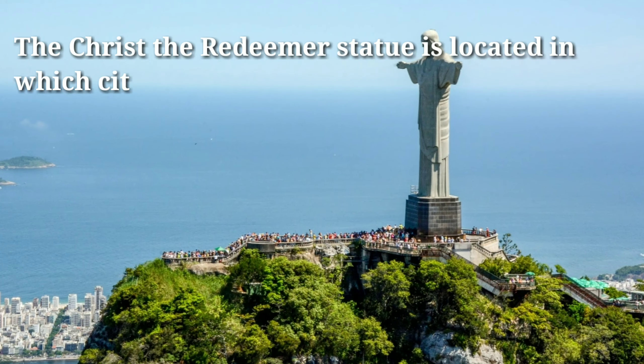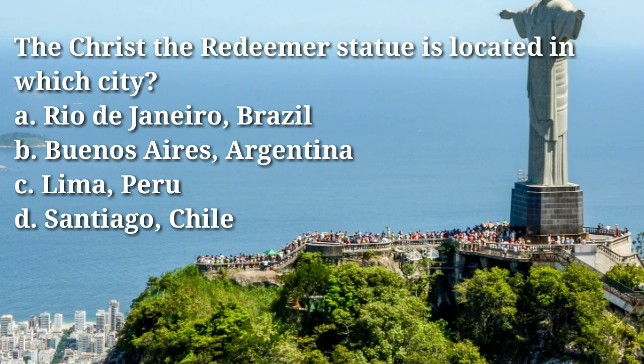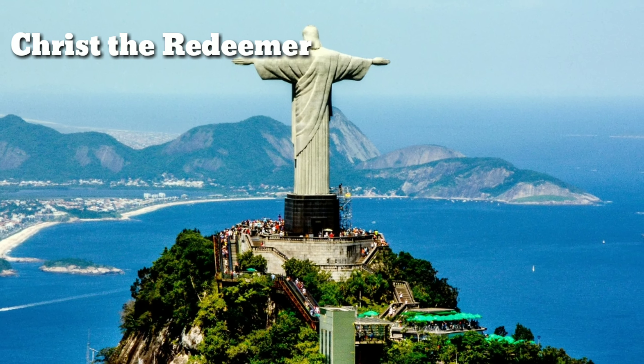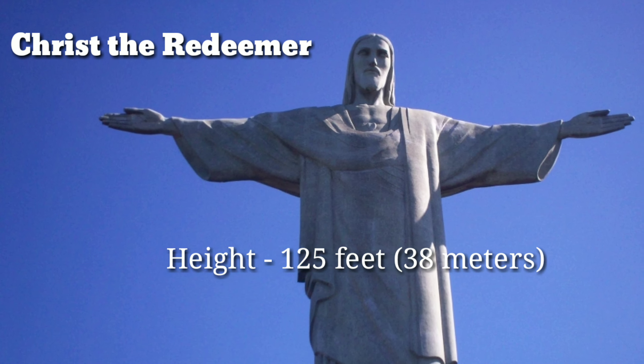But where is the Christ the Redeemer statue located? Answer: A, Rio de Janeiro, Brazil. The statue stands 98 feet (30 meters) tall, and with its pedestal and base it reaches a height of 125 feet (38 meters).